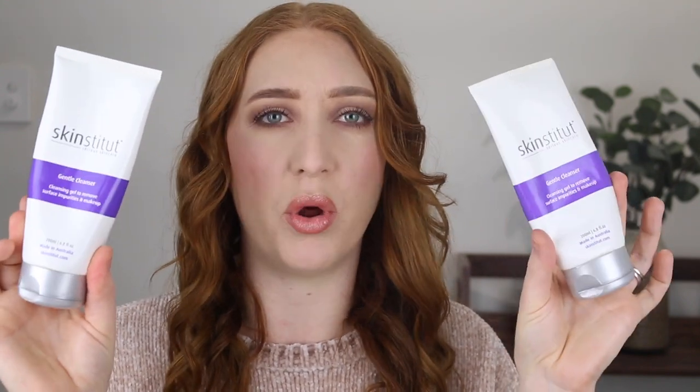Into some more skincare — I have two of the Skinstitute Gentle Cleansers. This has become my new daily cleanser, morning and night. It's a gel formula and it works great. It doesn't leave my skin feeling too dry — it leaves it feeling nice, hydrated, and plump. It does a great job removing leftover makeup and just makes my skin feel clean. It comes in a nice big bottle and I purchased it from Adore Beauty, where you can usually find a discount code and free shipping.